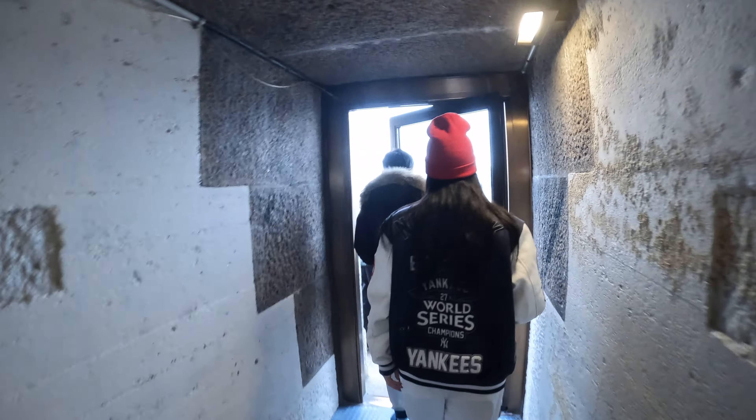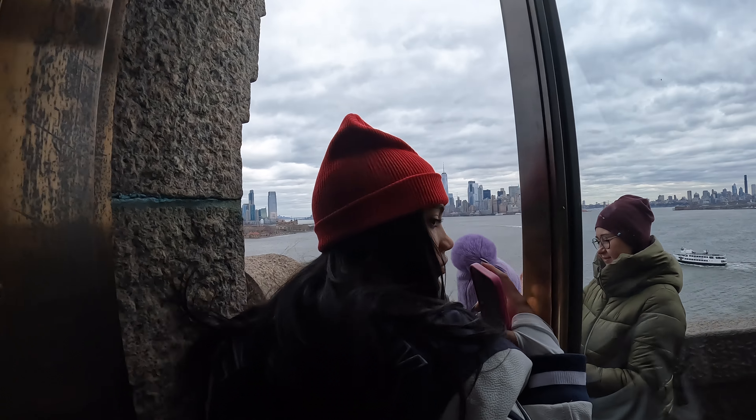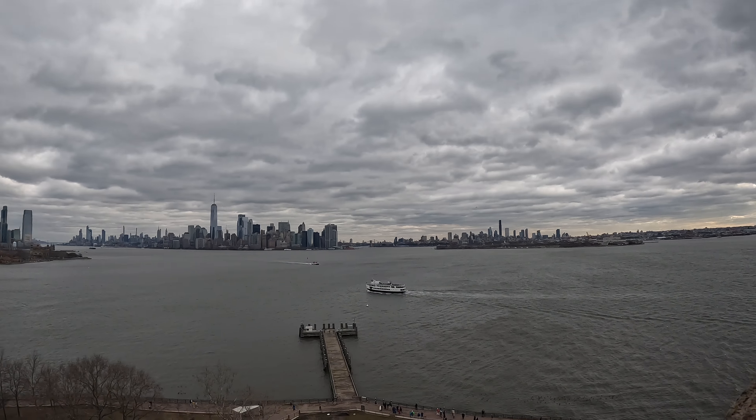Once you are done on the stairs, you may open the door to a narrow walkway along the top of the pedestal. This area is often crowded but totally worth seeing — this is where you can get one of the best views of New York.